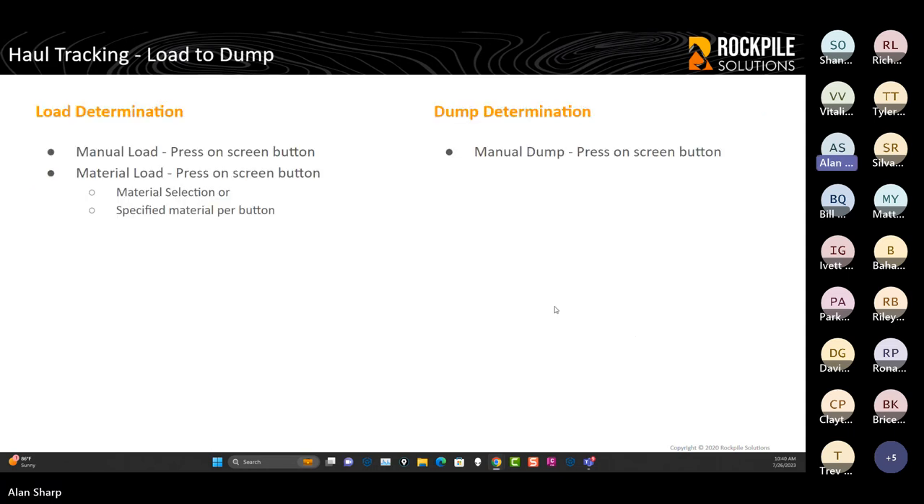Haul tracking is the primary function of Tracker — determining load locations and dump locations. We started simply: a load button on the tablet to trigger a load event, and a dump button to capture a dump event. Then customers like QM Environmental said they needed to know what material was loaded, either by proximity from an excavator or by the operator selecting the material. So when you press a load button, can you ask for a material selection? Or for a quarry with three materials, just give me three separate material buttons so I press the one for the material I'm loading. A very simple process, and it becomes the default material type for subsequent loads.